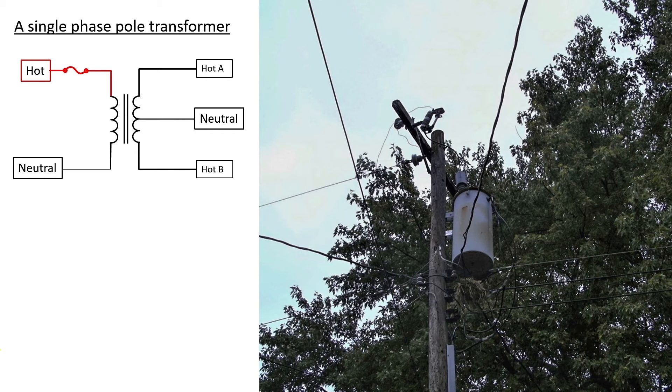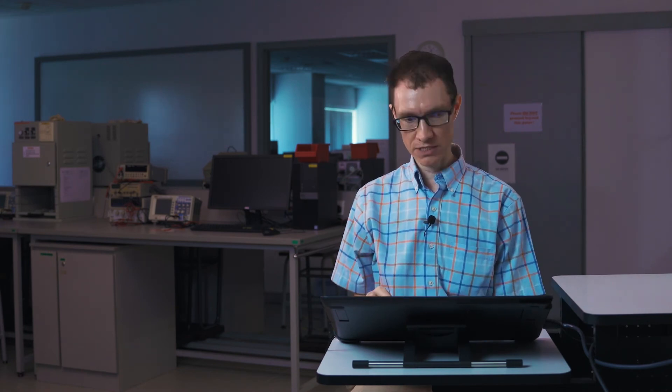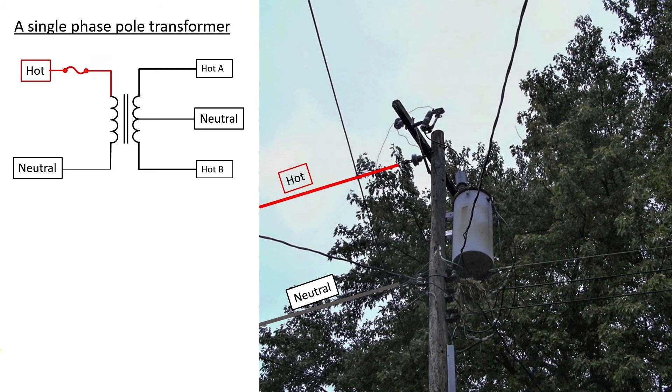Starting with the primary side of the transformer: when you only have one phase on a pole, the neutral is normally on the lower side and the hot on the higher side. When you have three phases or high voltages, you often have a neutral way up at the top for lightning protection, but usually with a single phase that static wire is missing. There would be three secondary connections — two hots and one neutral. Normally the neutral wire is at the top of the secondary side and the two phases are just below it.